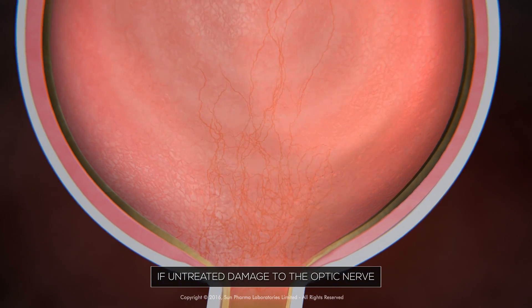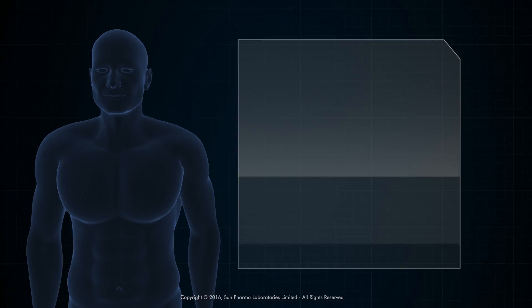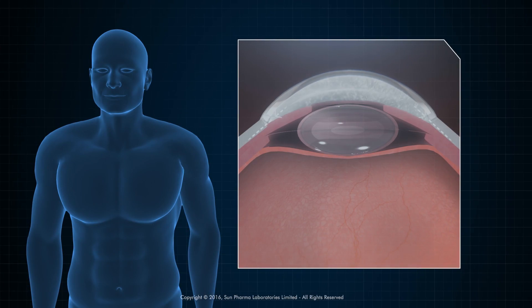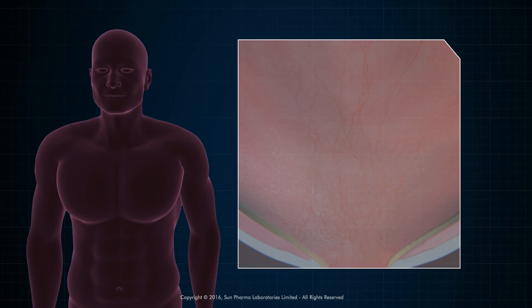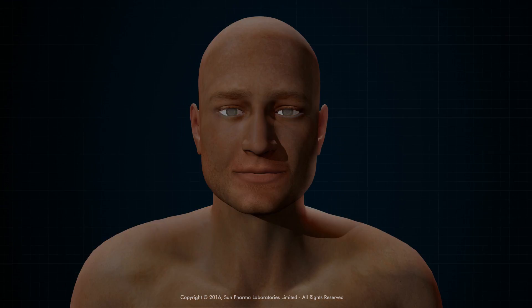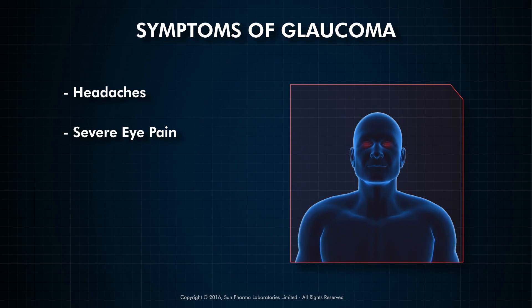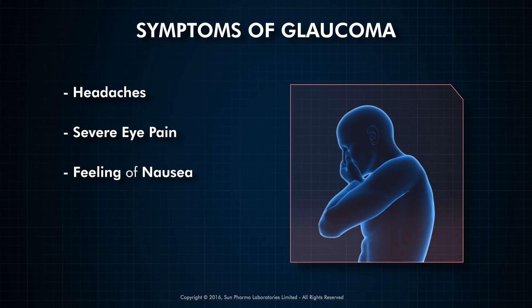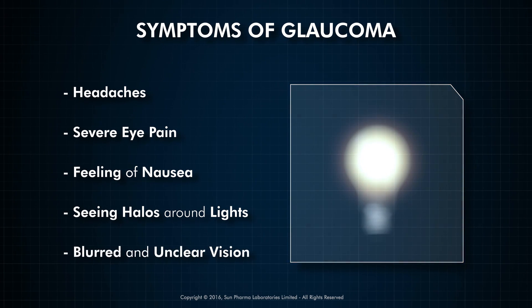If untreated, damage to the optic nerve can result in partial or complete blindness. As the symptoms of glaucoma are not visible until a large extent of damage is already done, it is called the silent thief of vision. Symptoms of glaucoma include headaches, severe eye pain, feeling of nausea, seeing rainbow-colored rings or halos around lights, and vision becoming blurred and unclear.